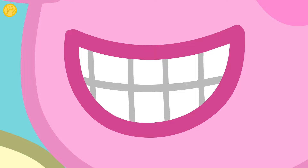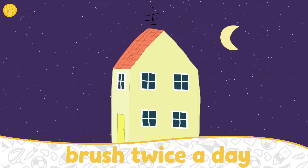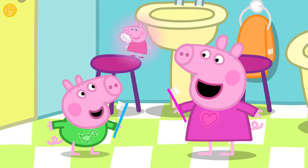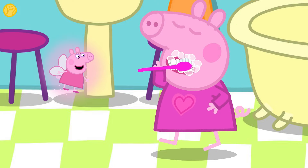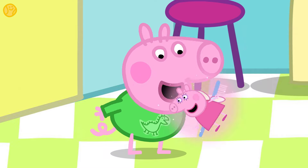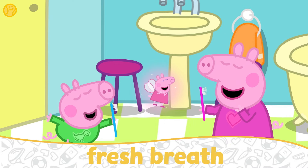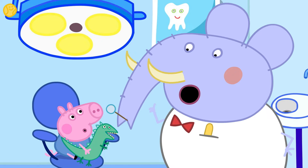It's important to brush our teeth twice a day — once in the morning and once at night before we go to bed. You get your toothbrush, put some toothpaste on it, and brush your teeth up and down and round and round, gently — not too hard. Why do you think it's important to brush our teeth? It keeps them strong and healthy and keeps your breath nice and fresh. If we don't look after our teeth, they can become very sore.